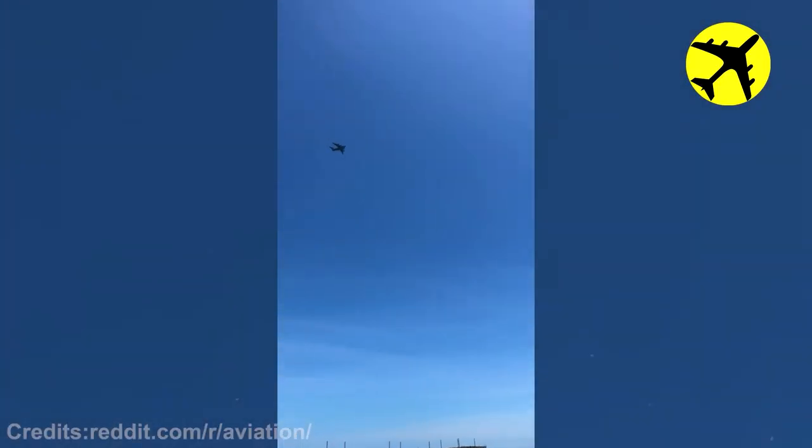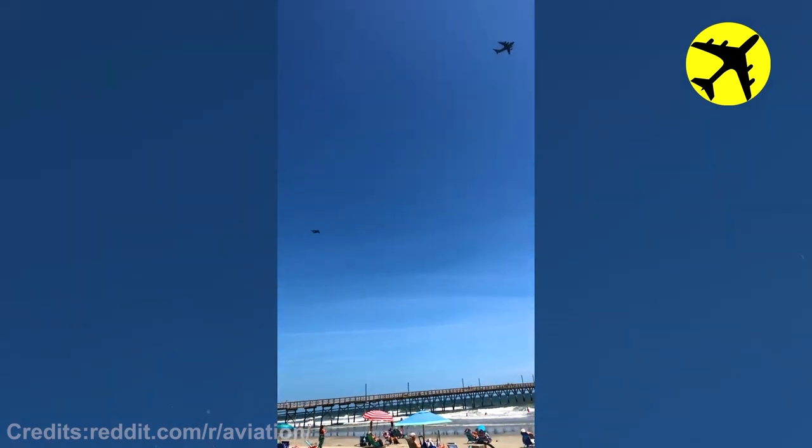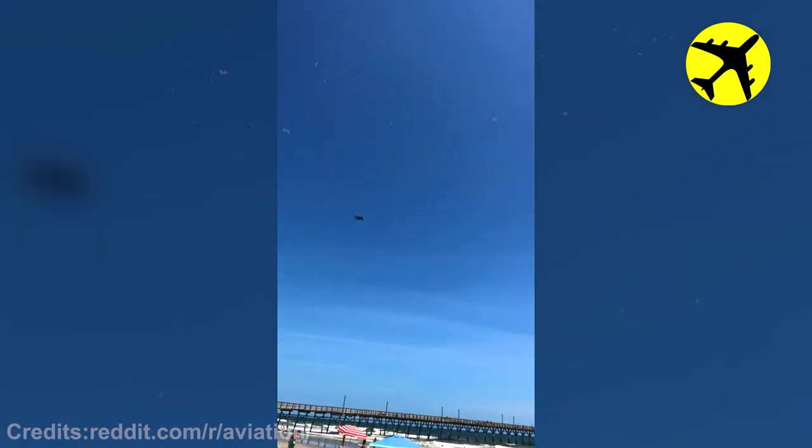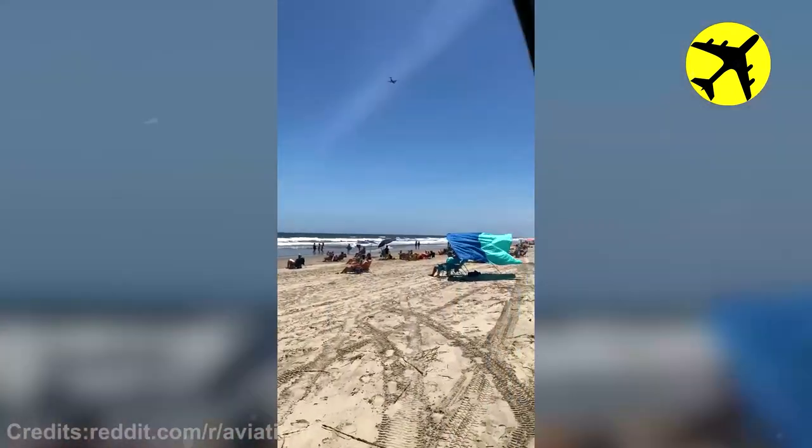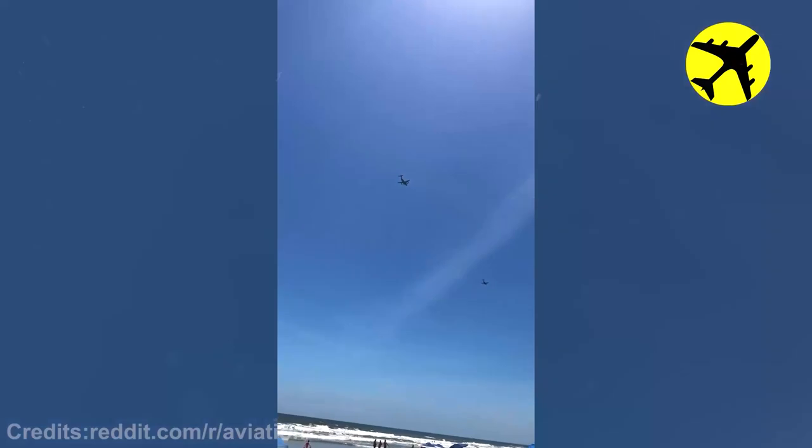These C-17s and F-18s flying low along the Sunset Beach coastline.